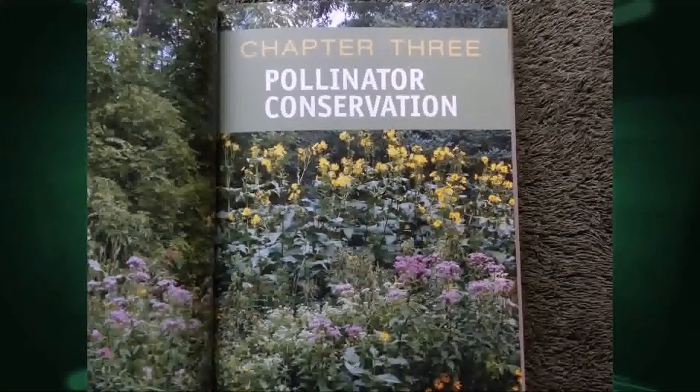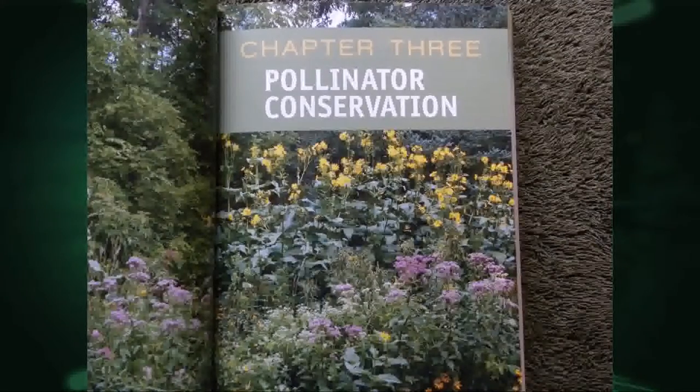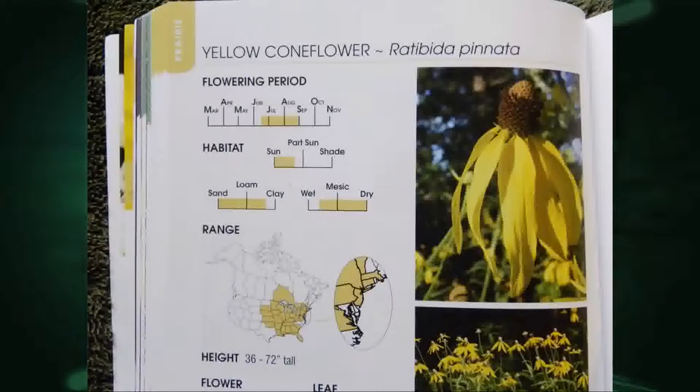The third chapter in this book covers pollinator conservation — why it's important to conserve them and ways to go about it, things you should and shouldn't do, with a really useful checklist. And then a lot of the book is divided into three sections: prairie, woodland edge, and wetland edge plants.